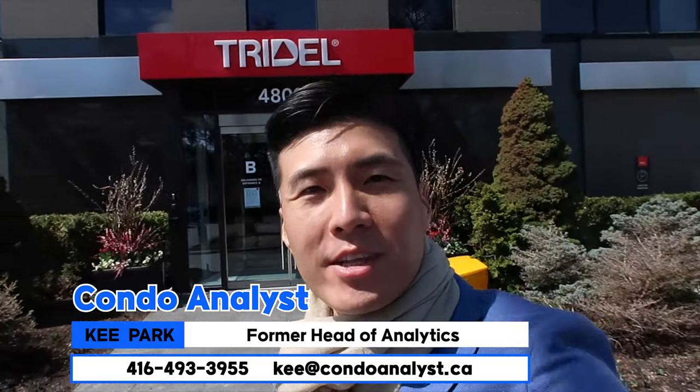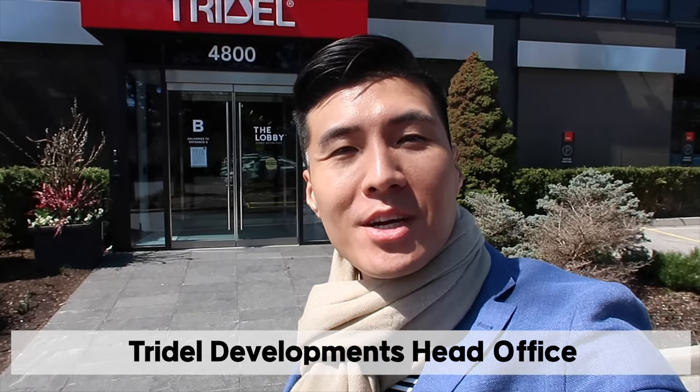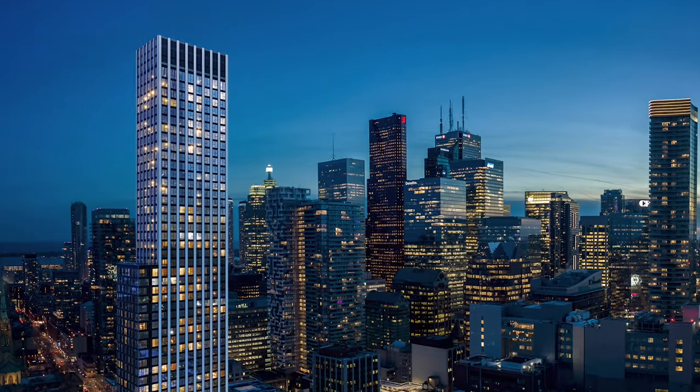Hello everyone, this is Key Park, your condo analyst. Today I'm here at Tridel's head office to give you a sneak peek of the Queen and Church project. Let's take a look.